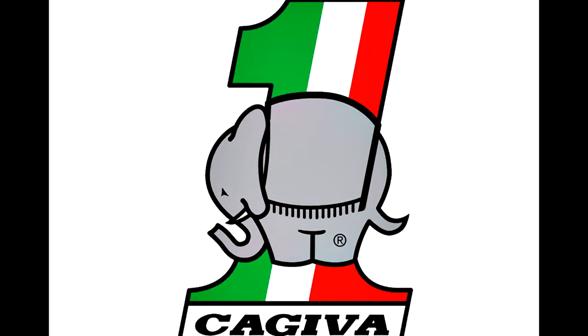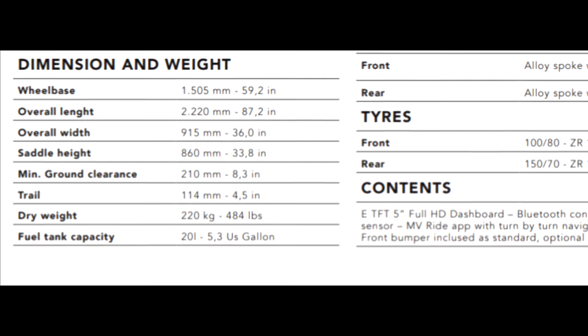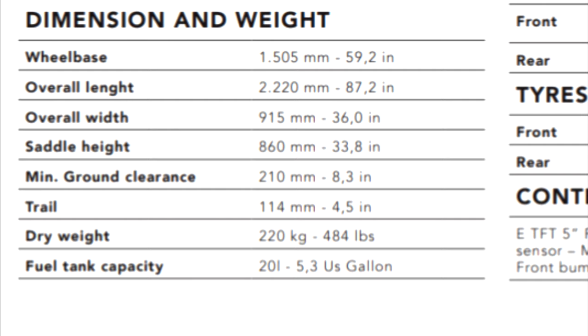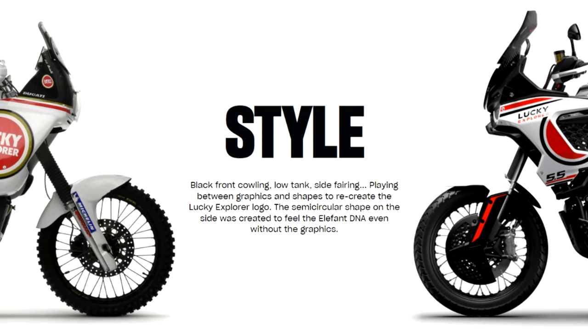But sadly, we have to talk about the elephant in the room, because thoughts of the original Kajiva Lucky Explorer Elephant were vaporized when I saw the weight of the 5.5. MV Agusta, it seems, took the epithet 'elephant' too literally. Originally the elephant was used by Kajiva as a good luck symbol, but MV Agusta seems to have embraced it on a whole new level.